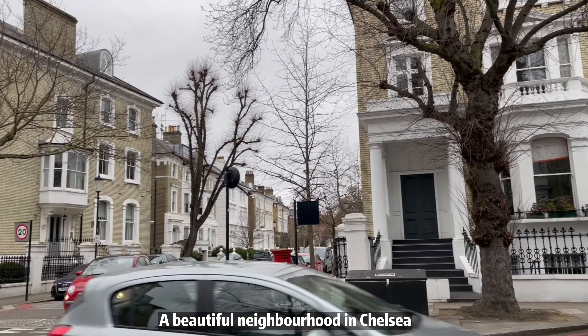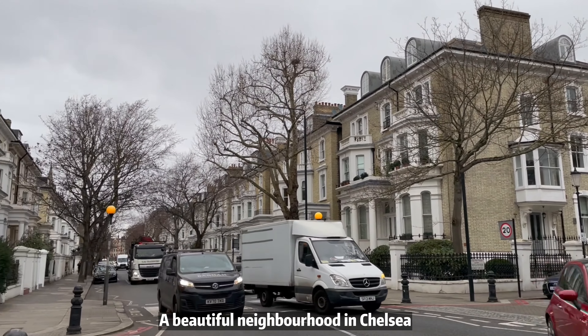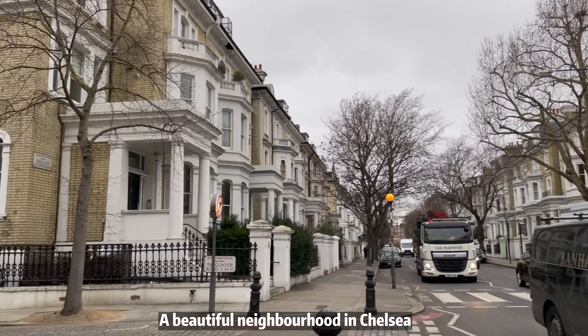Clearly Chelsea is the luxurious neighbourhood in London. It's not even spring yet and I'm already finding it beautiful — imagine when the flowers blossom.